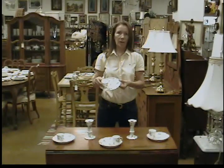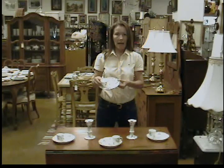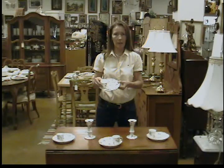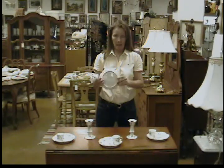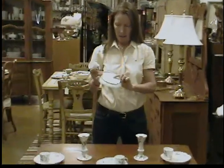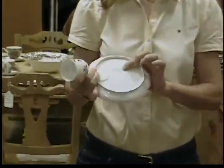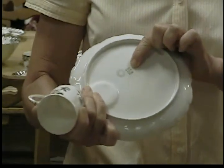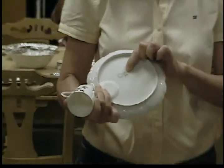Most of this ware is thought to be Limoges. What people don't realize is that that is a town where the porcelain was made and not a company. Looking at the back, you can see that the company is actually Charles Field Haviland, which was a porcelain manufacturer around 1882.